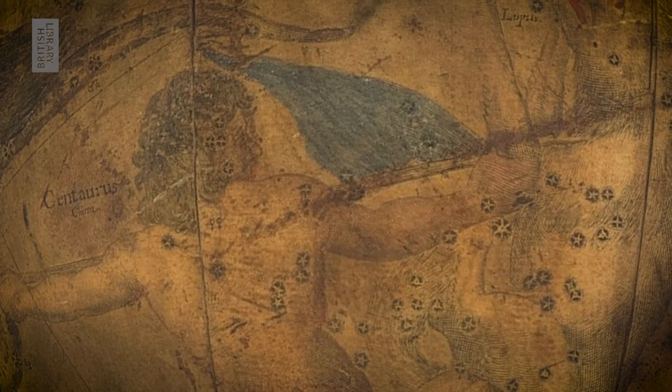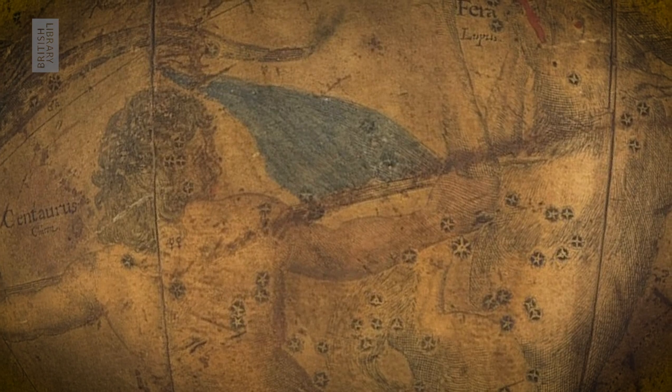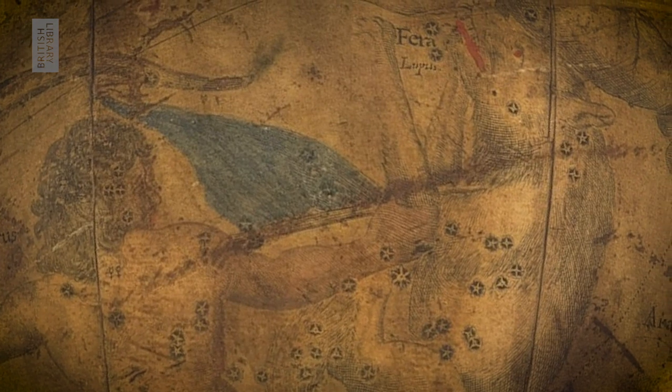I'm fascinated by this globe and just how vivid and dynamic the constellations are. This way of showing the constellations really derives from Dutch globes produced the previous century, but they're full of expression and they all flow into each other in a really compelling and entertaining way. For example, if you look at the area of Centaurus, the centaur is actually running through with a lance his neighbour constellation Lupus the wolf.